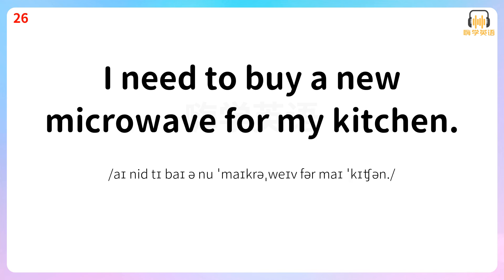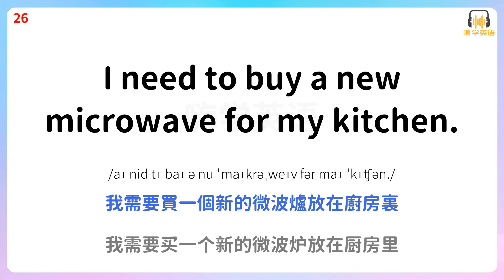I need to buy a new microwave for my kitchen. 我需要买一个新的微波炉放在厨房里。